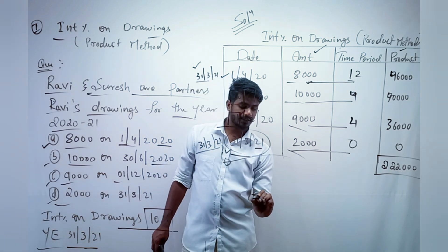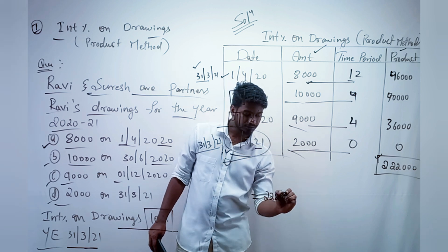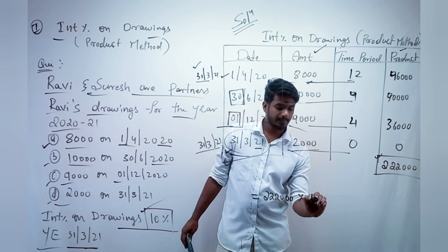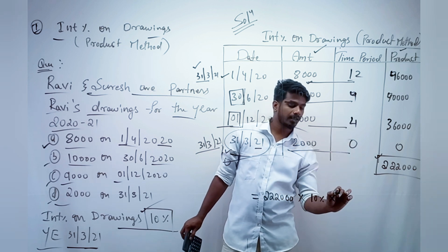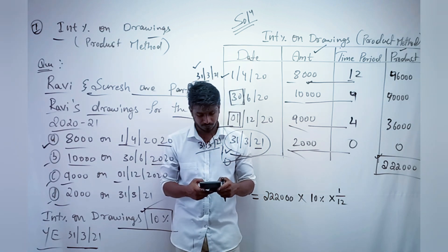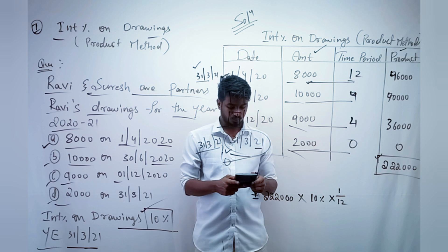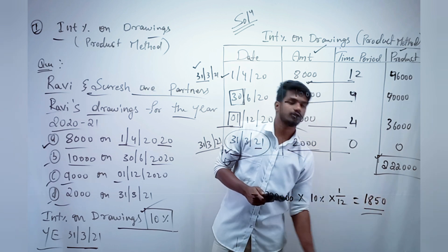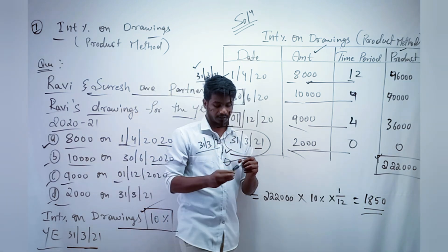Now calculate Interest on Drawings: Total Product = 2,22,000. Interest rate = 10%. Multiply: 2,22,000 × 10/100 × 1/12 = 1,850. So the Interest on Drawings is ₹1,850. That's one 6-mark question completed — 100%! Most questions in your examination will be like this only.